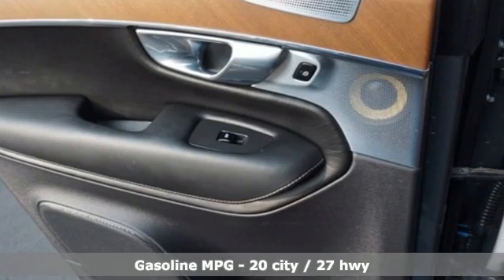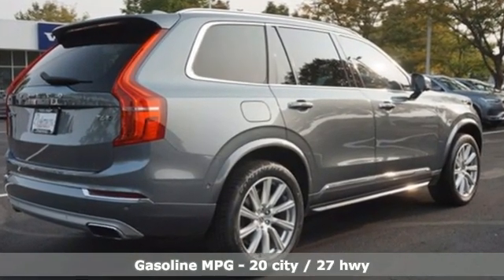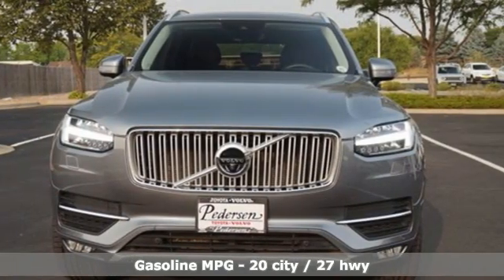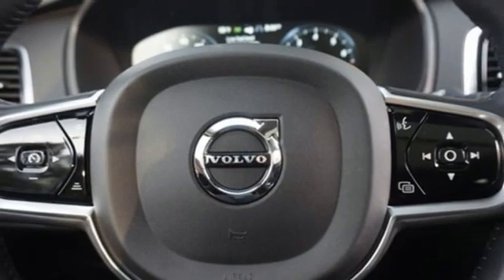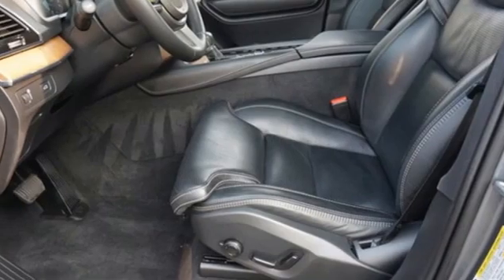It boasts an impressive list of features like these: automatic transmission, 4-wheel drive, integrated navigation system with voice activation, and a refrigerated box located in the console.